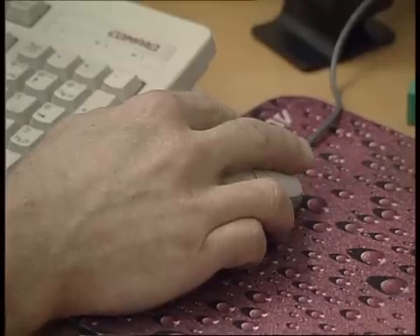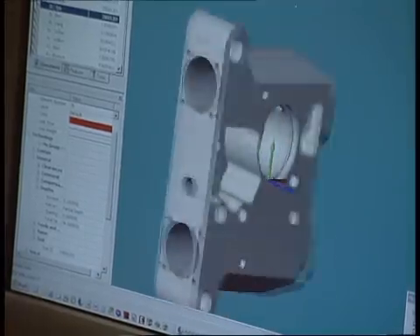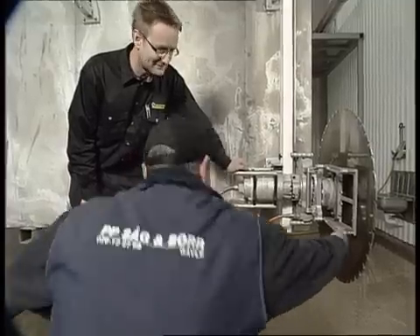Tractive has 30 years of experience in the concrete cutting business. We understand our customers' needs and we do everything we can to ensure that our products meet their demands.